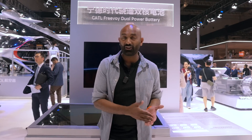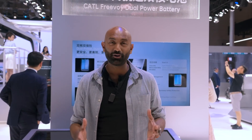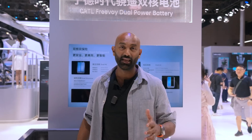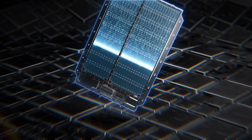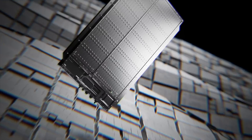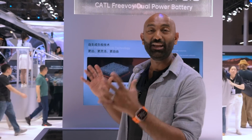It's the same with batteries, where the chemistry really gives your car its characteristics. If you want really long range in a smaller battery pack, then nickel, cobalt, manganese NCM batteries have been king. And that decision is one that every car maker has to make — it determines the entire characteristic of your car, its charge speed and how far it can go. That is until now, because CATL just unveiled their Freeboy dual power battery system.